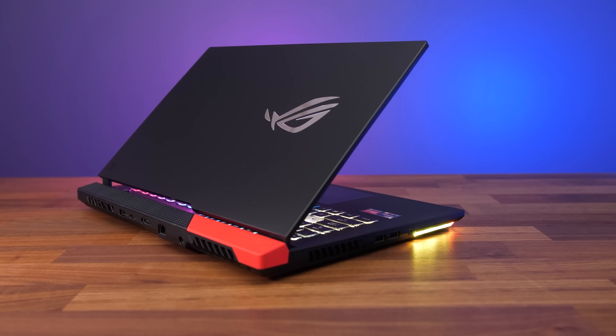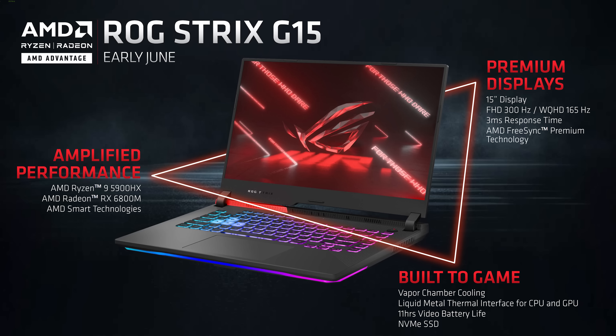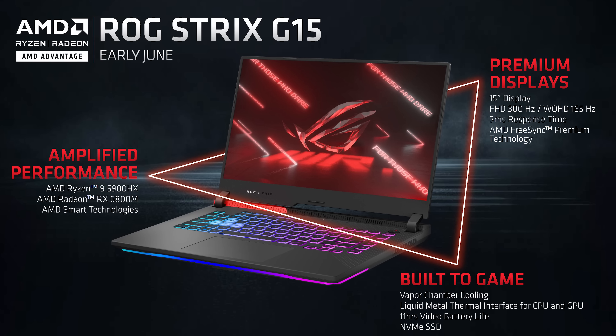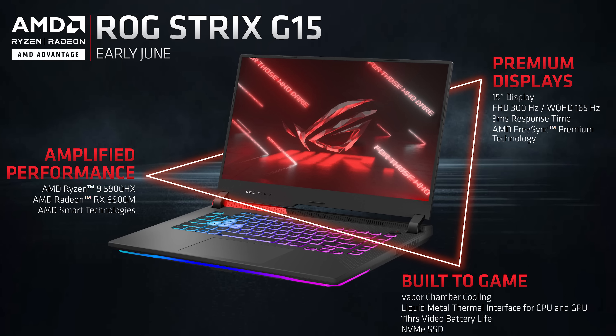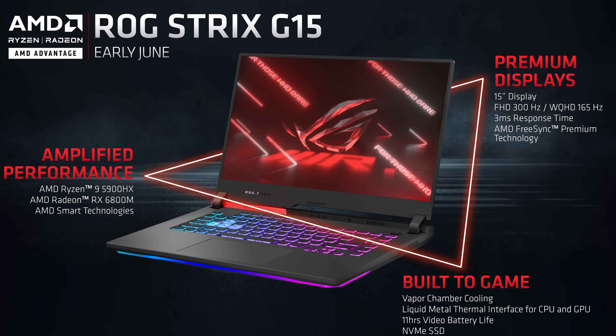First up we've got the ASUS Strix G15, which is what I've got here. The new all-AMD version is quite a bit different to the previous G15, so make sure you're subscribed for my upcoming full review. This one will be available from early June with up to Ryzen 9 5900HX processor and Radeon RX 6800M graphics — the configuration I've got. It also has up to a 1080p 300Hz or 1440p 165Hz screen with FreeSync Premium, and liquid metal on both the CPU and GPU.